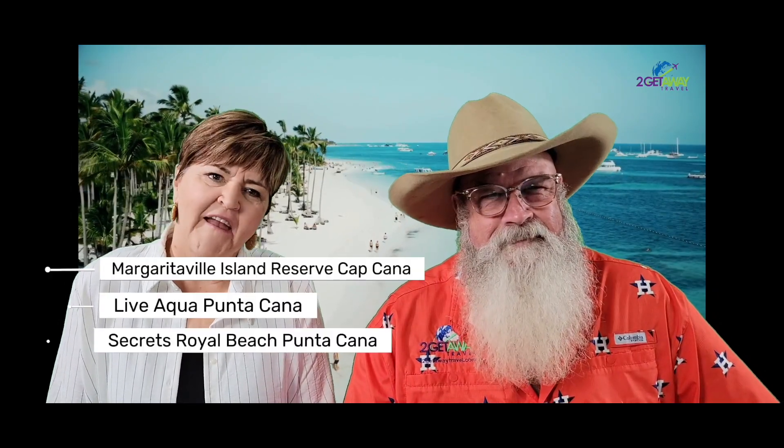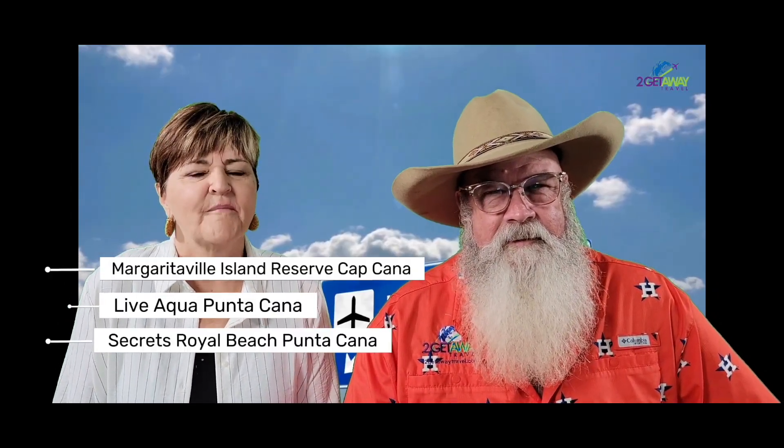Margaritaville Cap Cana, Live Aqua, and Secrets Royal Punta Cana. We'll be looking at the size, the amenities, and the overall experience of each suite.